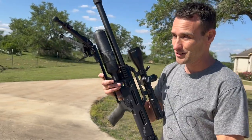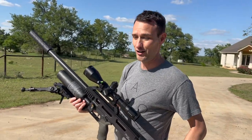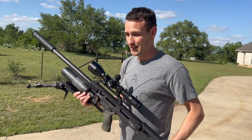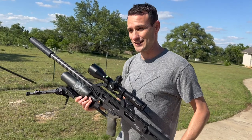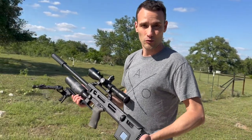Prior to this challenge, Chuck and I went through a boatload of slugs — all brands, all sizes — and that was the one that we settled on.